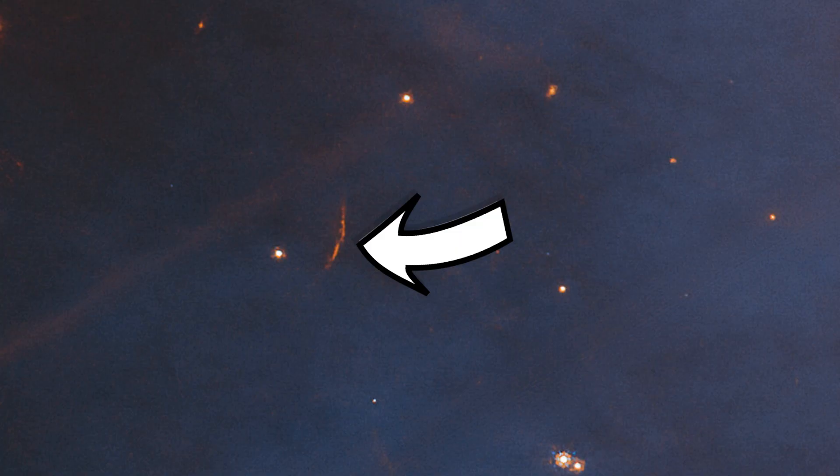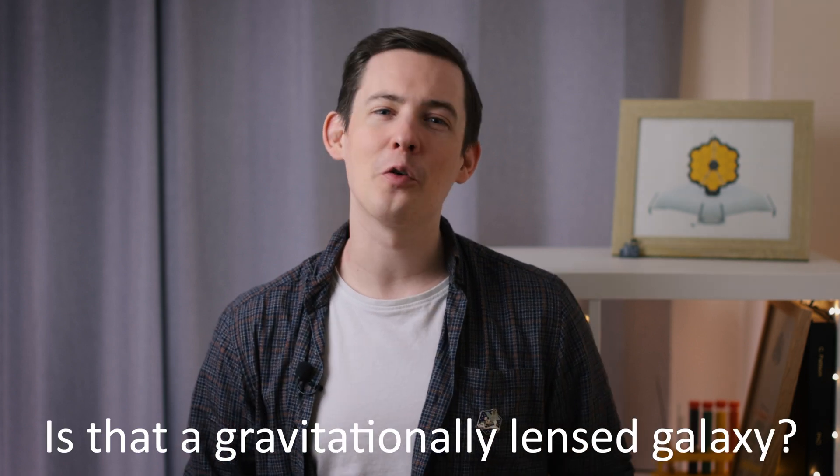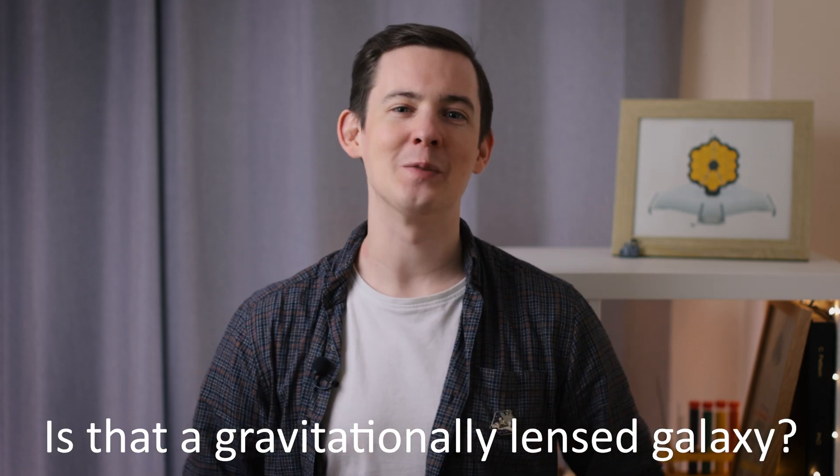I also think that just here we might be able to see a gravitationally lensed galaxy. It has the right arc shape that normally comes about as a result of something huge between us and it warping its light. That's not confirmed by the JWST team yet at this stage, so let me know your thoughts on what it might be in the comments below.